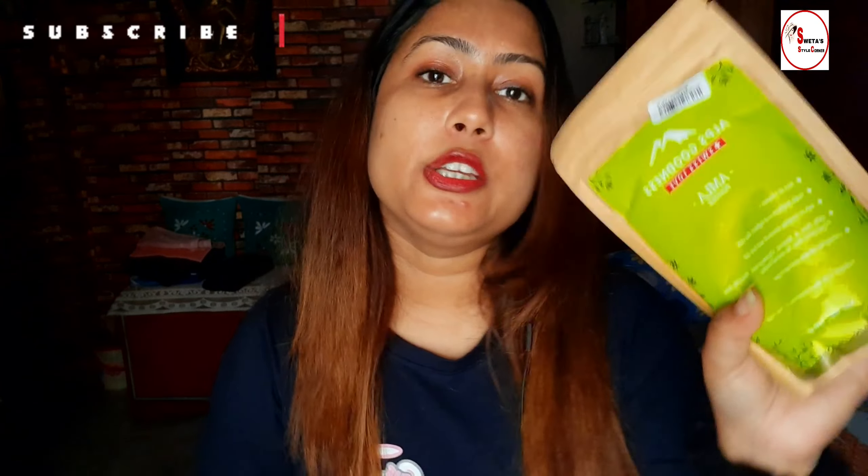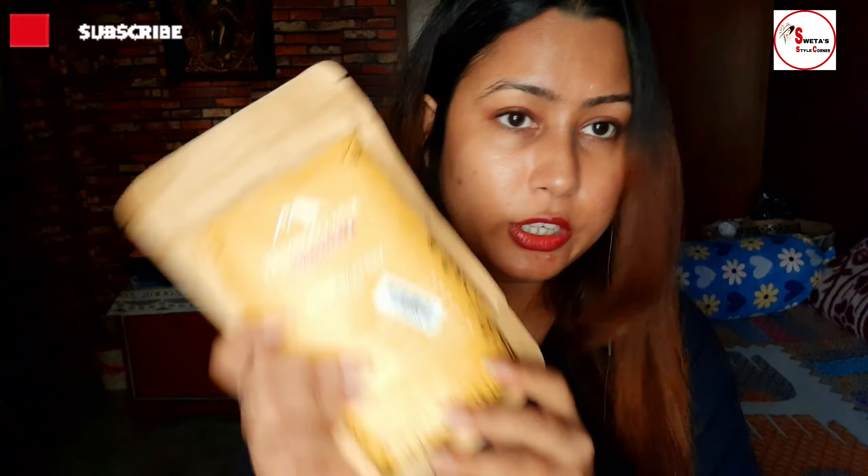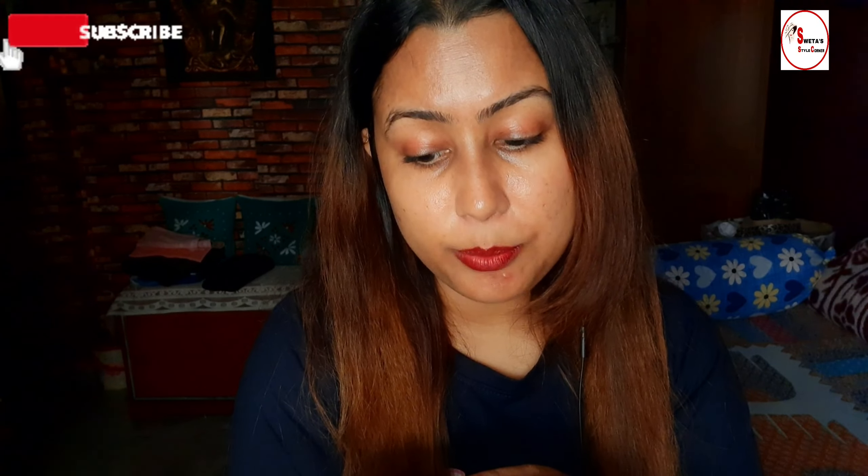Wash with water until rinse water runs clear, then wash again with mild shampoo. I will share a usage video soon. Alps Goodness also has a skin powder product — it gives natural glow to skin, helps prevent acne by controlling sebum production, and makes skin soft and subtle. 100% pure and natural, chemical-free, created for all skin types. Take 20g of powder, add 100ml of water, apply with fingers, keep for 15-20 minutes.